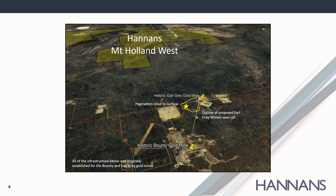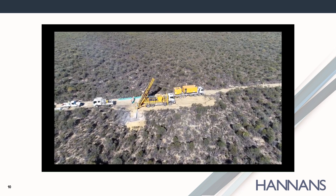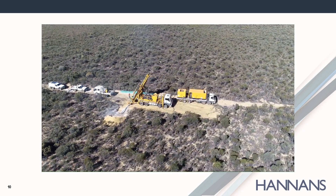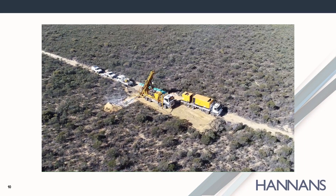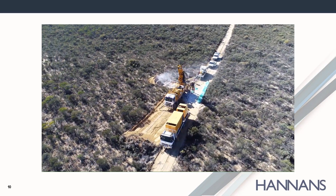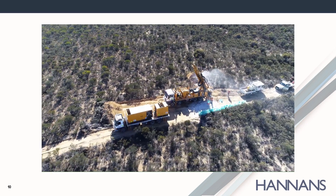The image on the screen shows the historic infrastructure associated with both the Earl Grey and Bounty gold mines, as well as the outline of the proposed Earl Grey lithium open pit. At the top of the image is Hannan's Mount Holland West project. The yellow flags show the location of the reverse circulation drilling phase four completed by Hannan's in July. Drone footage of the RC drill program shows that the ground is covered with thick scrub and windblown sands, making visual identification of outcropping rocks very difficult, requiring significant drilling to identify pegmatites under this cover.